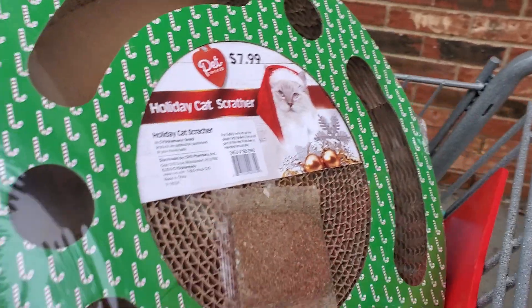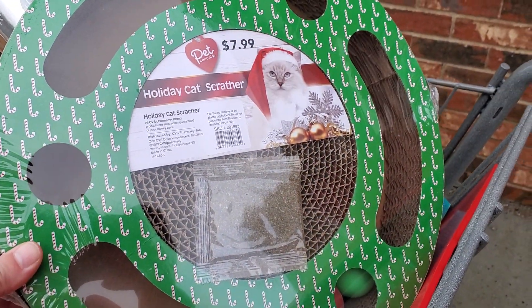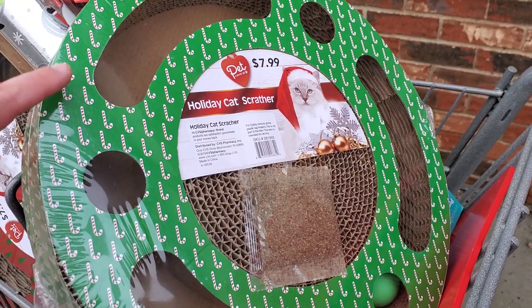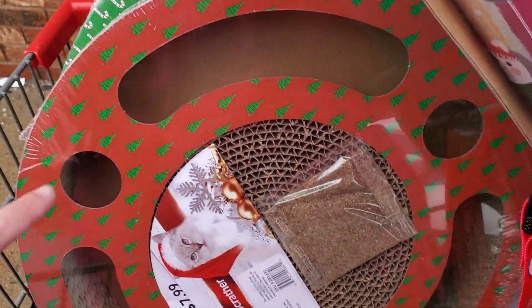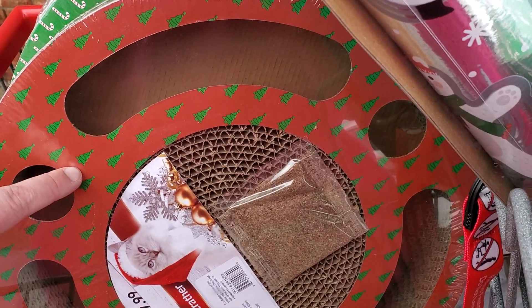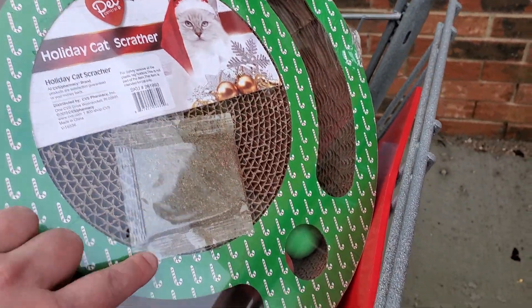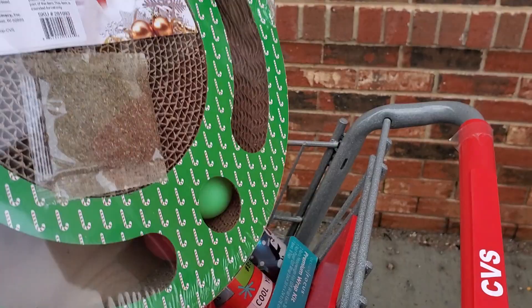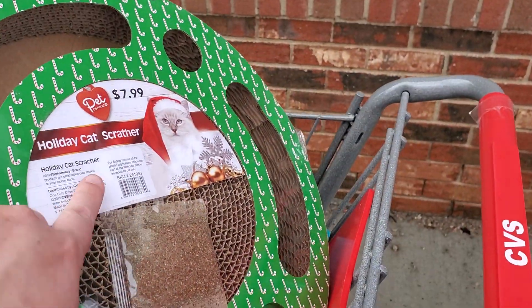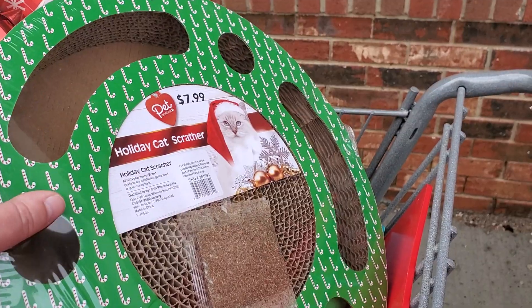The first thing that caught my eye was these Holiday Cat Scratchers. They're regular priced $7.99. Look out for the pattern with the little candy canes. They also have one that's red with little green Christmas trees. These are just $0.79. They come with some catnip and also a few balls that the cats can play with. Really good deal for only $0.79.